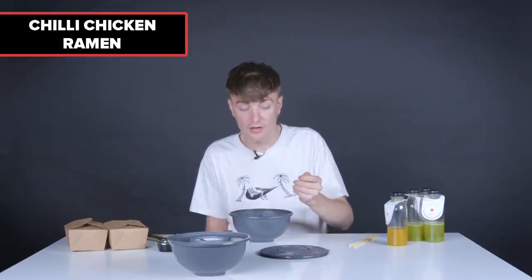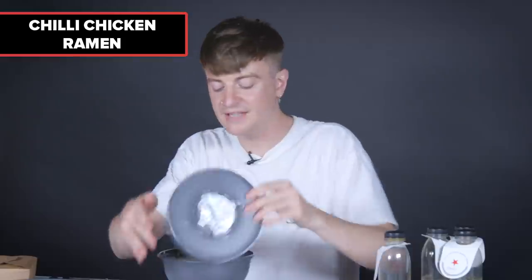Next, chili chicken ramen. To look at, this one looks a bit meh. The flavor of the broth itself is really, really good — it's got a heap of coriander in it, which is nice. But in general it's slightly bland and the chicken is a bit dry. This is definitely not one of the best ramens. The cod beats this one out of the park.